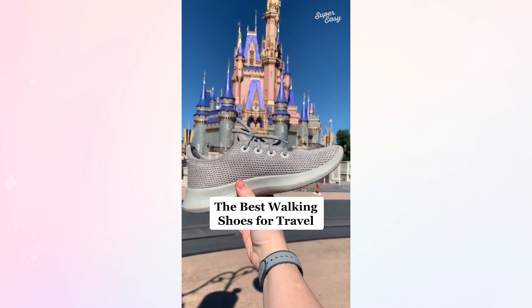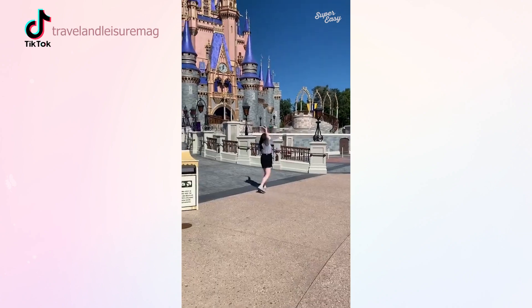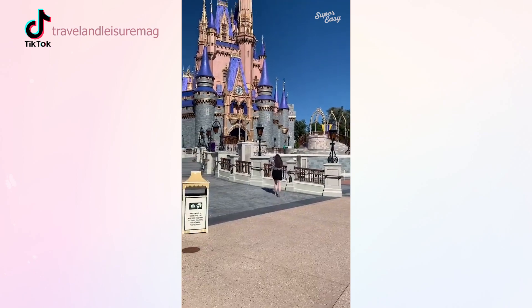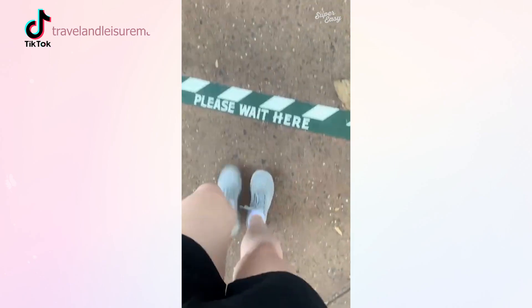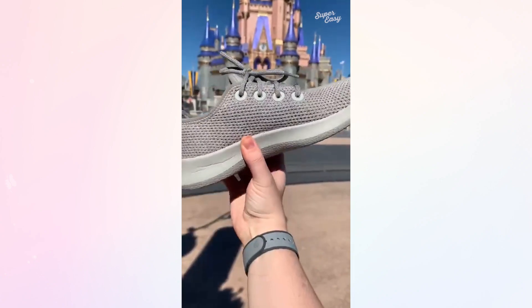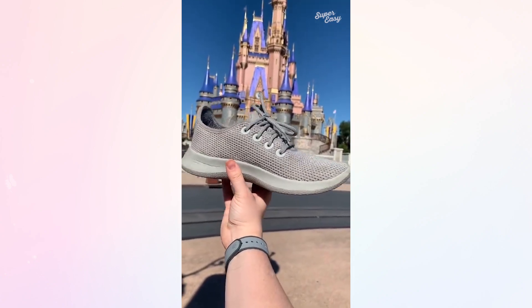As a travel editor who covers theme parks, I can't stress enough how important it is to get a comfortable pair of shoes before your next theme park trip. Thankfully I've tested tons of pairs, and my favorites are these Allbirds Tree Runners. They're super comfortable even after days walking miles through the parks and standing in line, and they're machine washable, so I highly recommend them.